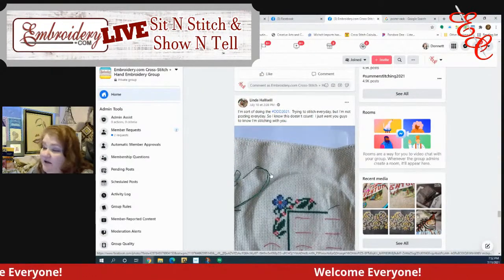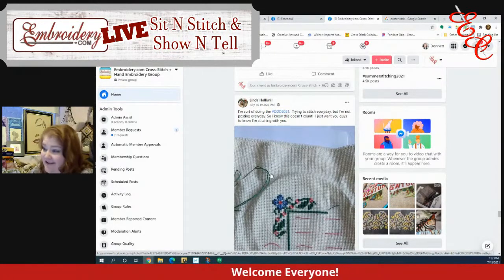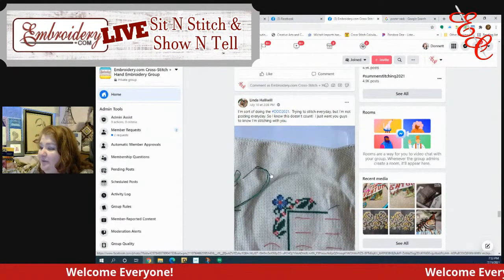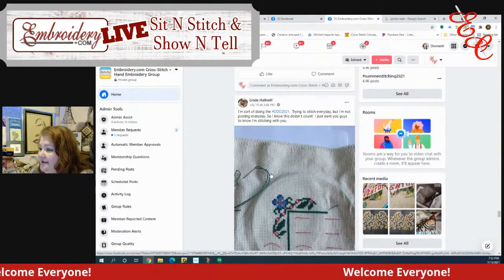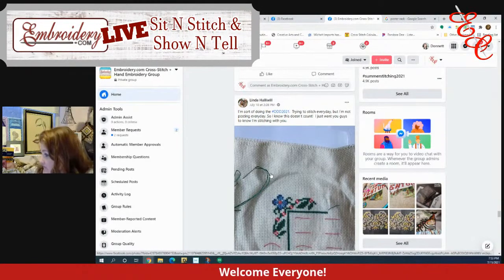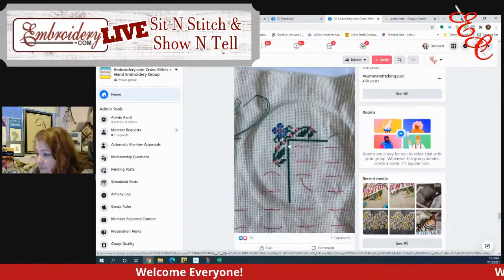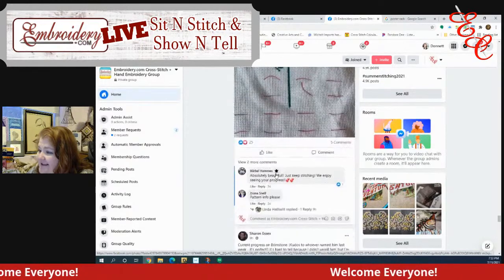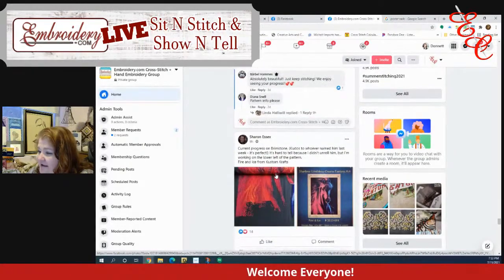I'm sort of doing the DDD. You know what — at least you're stitching, it's all good. Trying to stitch every day but not posting every day — it still counts. I say it counts. I want to see what you're stitching.